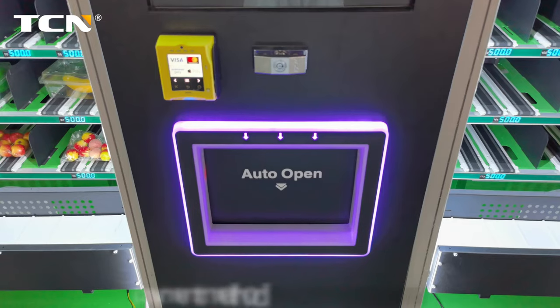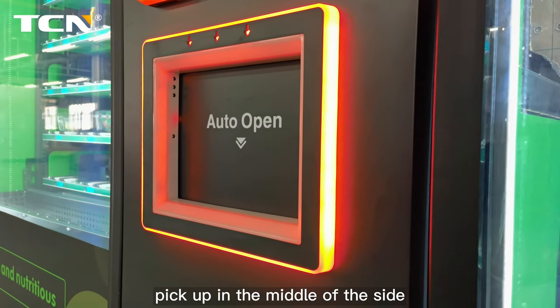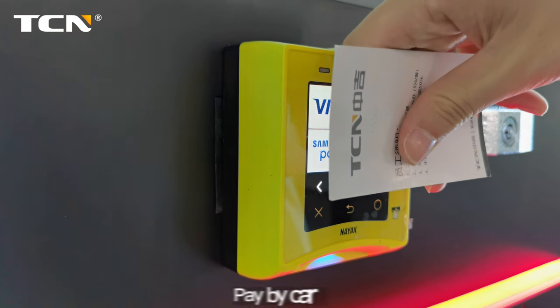Supports a variety of payment methods, and payment methods can be customized. Pickup is in the middle of the side. Features a 32-inch HD touchscreen for purchasing, with the option to pay by card.